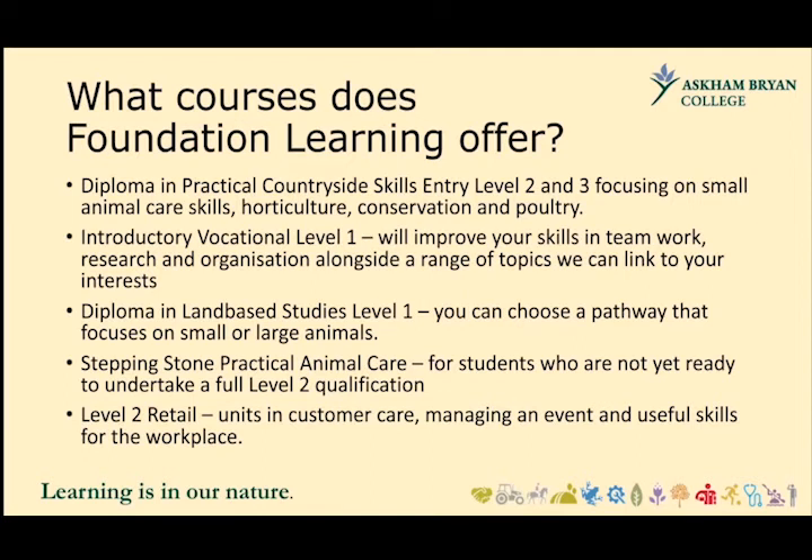For students who don't want to do a land-based course — because we're not just a land-based campus — we have the Introductory Vocational Level 1, which has mandatory units that improve your skills in teamwork, research, and organisation. For the optional units, we focus them on what our students are interested in for that particular cohort. In previous years we've done health and fitness, travel and tourism, and making healthy food options.